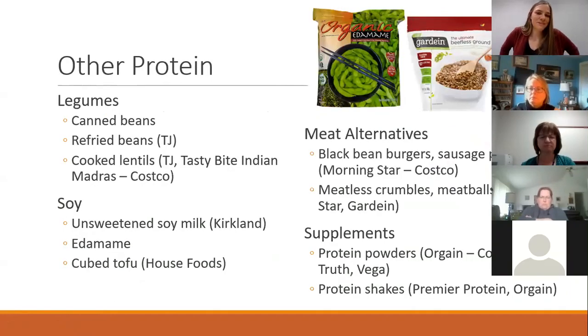Other protein foods: I'm a huge fan of canned beans — they have a lot of great fiber and protein. I'd recommend choosing one that doesn't have a lot of salt added. My favorite brand of refried beans is the Trader Joe's black refried beans — super delicious. Lentils are often an underutilized legume with lots of good protein and fiber. Trader Joe's makes pre-cooked steamed pouches you just heat in the microwave. Costco sells Tasty Bite Indian lentils already in a sauce, so it's really easy to just put on rice and eat.